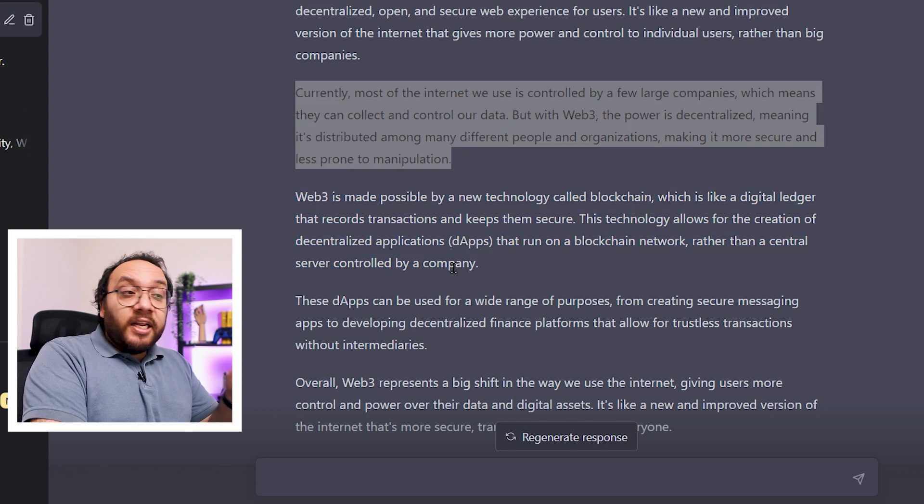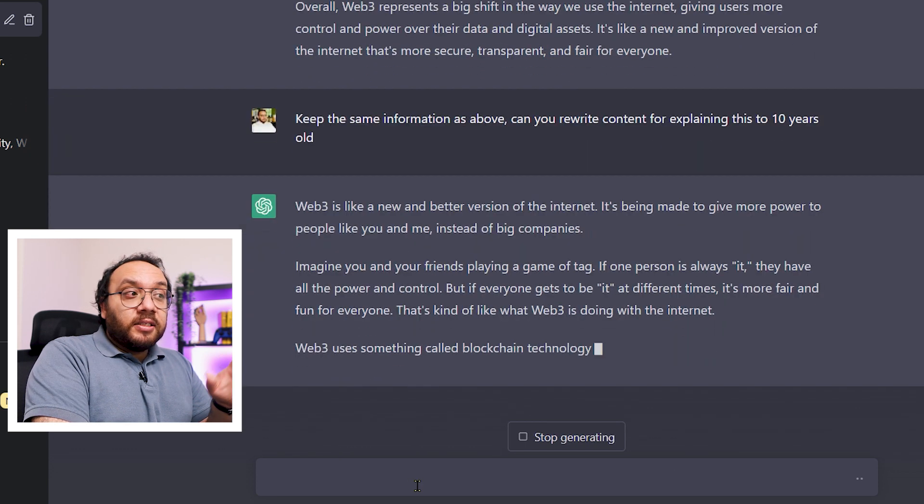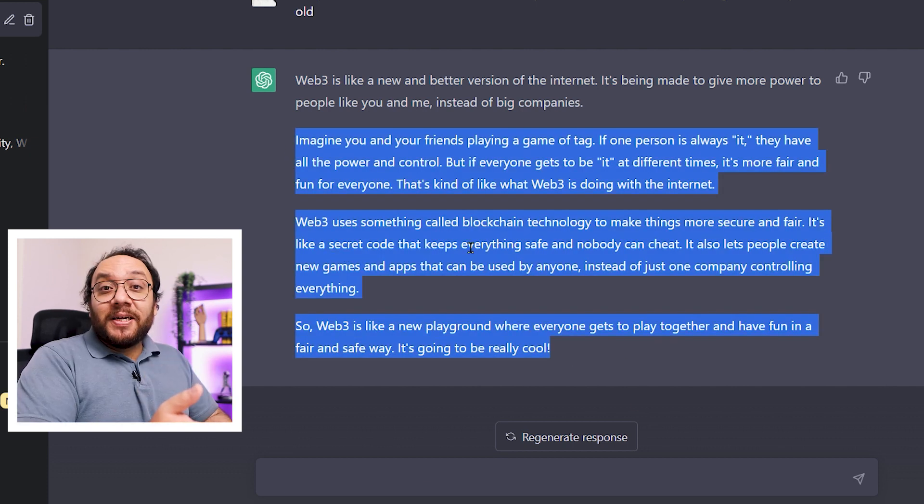We can dumb down the content even more. I can tell Chat that my audience is 10-year-old children. Chat has now converted a complex problem into something that most school-going kids would understand. But this is only the beginning.